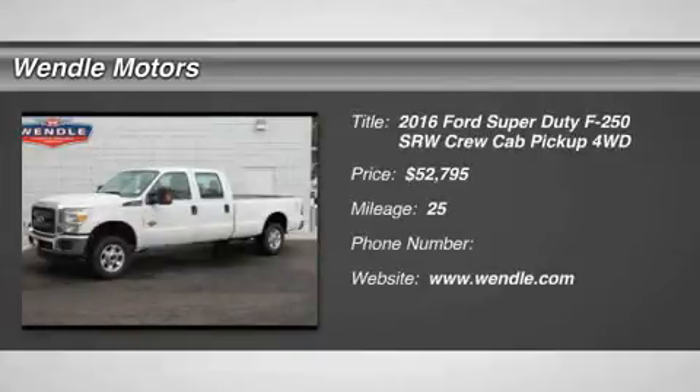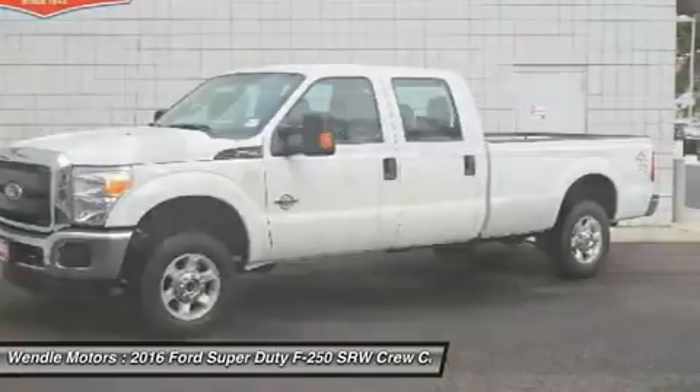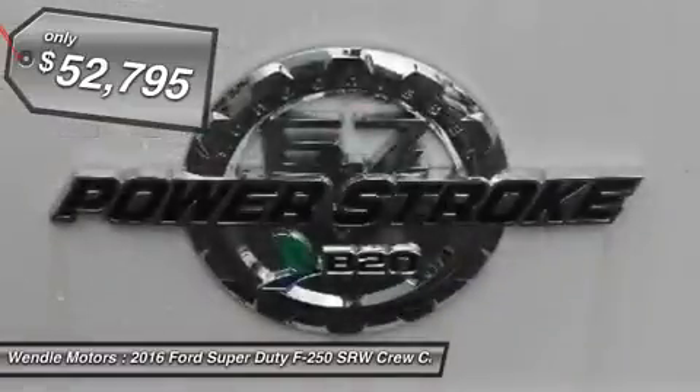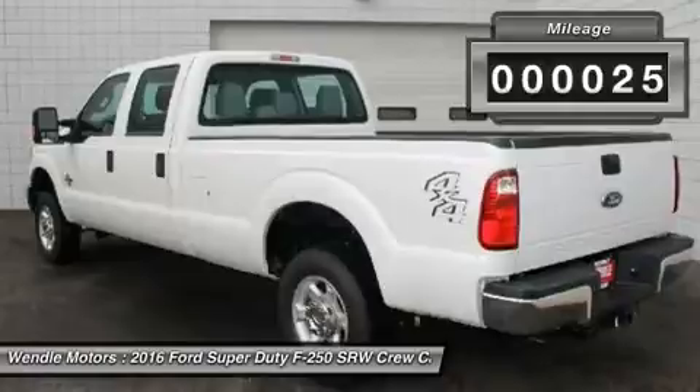New Arrival. Price to Sell. $3,200 below MSRP. This 2016 Ford Super Duty F-250 SRW XL is Oxford White with a steel interior, which is a very popular and great looking color combination.